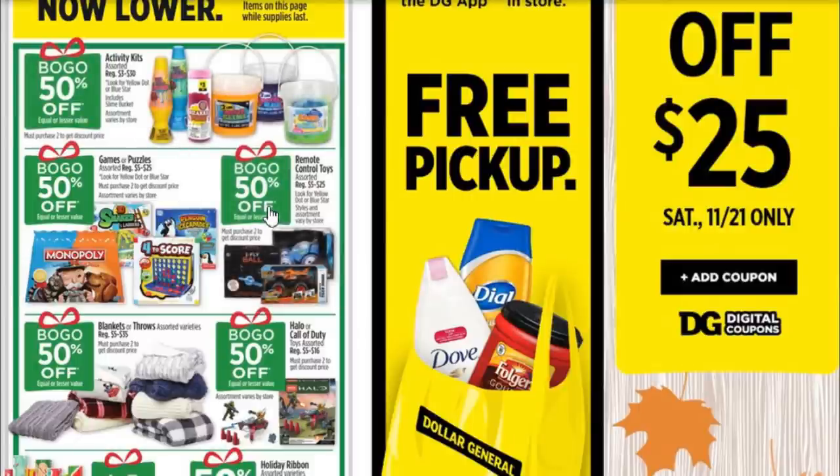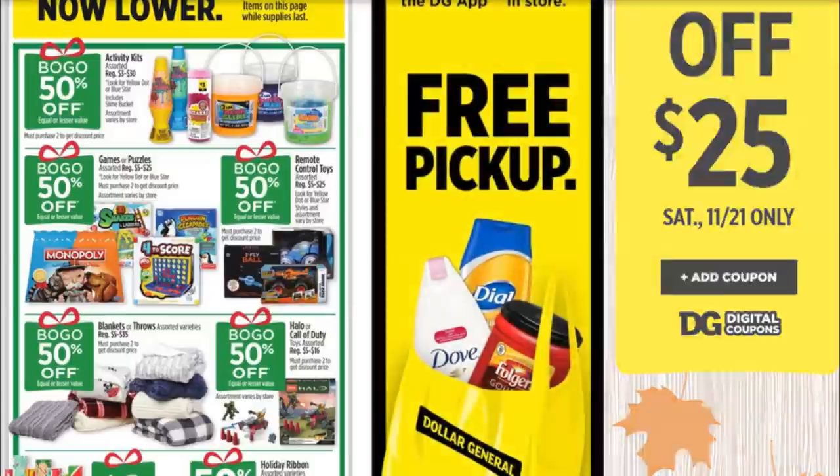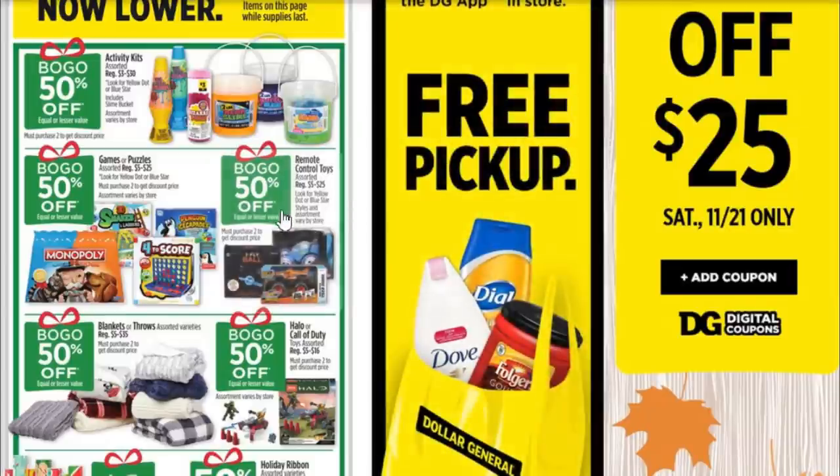But since we didn't put out a weekly ad video this week, I just wanted to go over real quick some of the things you should look out for when shopping Thursday, Friday, or Saturday. You've got buy one, get one 50% off on the activity kits, buy one get one 50% off on games and puzzles, and BOGO 50% off on the remote control toys. Although, you're going to want to hold off on those because toys are going to be buy one, get one 75% off for their Black Friday slash Thanksgiving Day sale.